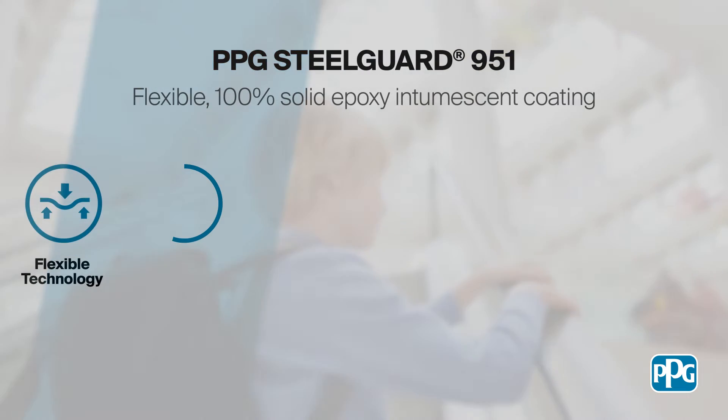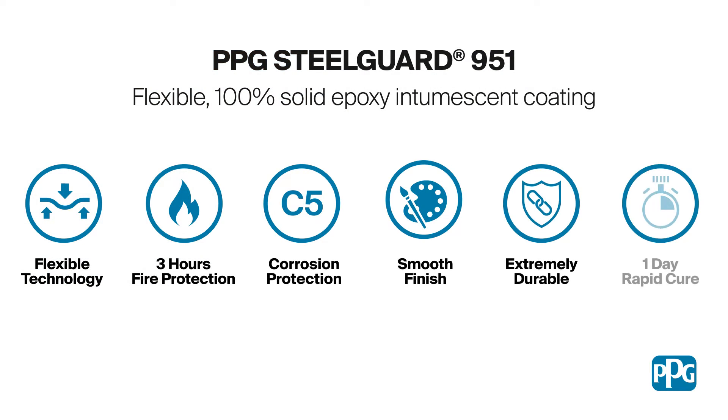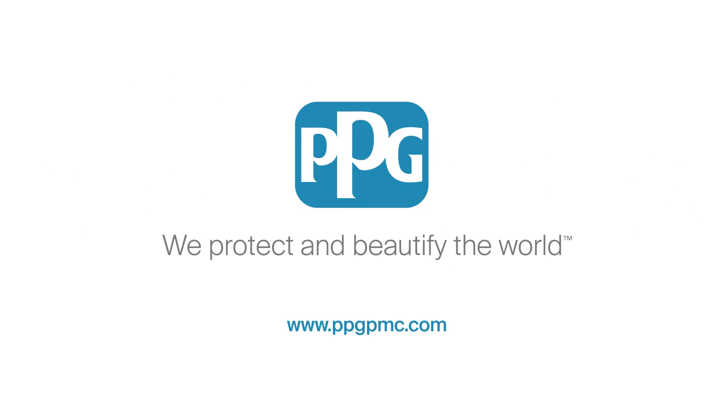Trust PPG Steel Guard 951 flexible epoxy intumescent coating for effective fire and corrosion protection, even in demanding environments. Visit www.ppgpmc.com to discover more.